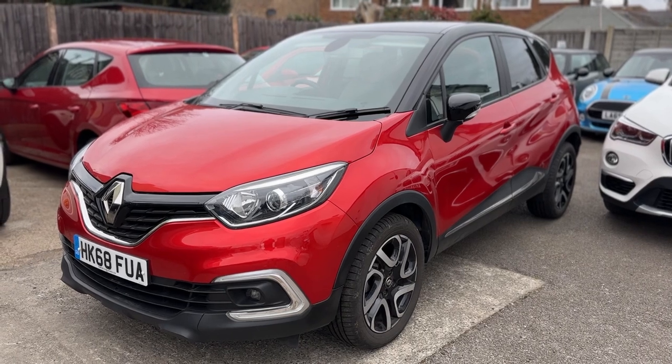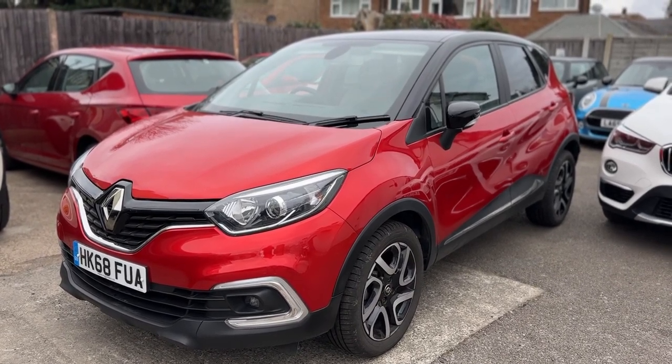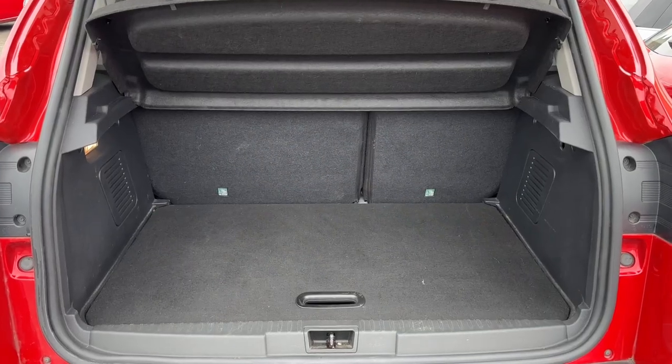Here we have the Renault Catcher on a 68 plate. I'm going to start off by hopping inside the car and running through some controls. First of all, just briefly before we climb in, I think we'll look at the boot space on this vehicle.